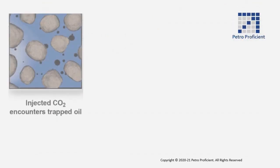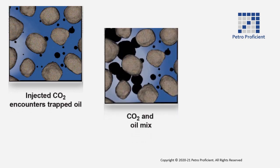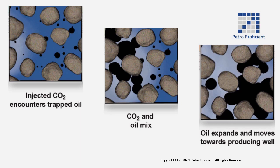When the injected CO2 and residual oil are miscible, the physical forces holding the two phases apart — that is, interfacial tension — effectively disappear. This enables the CO2 to displace the oil from the rock pores, pushing it towards a producing well. As CO2 dissolves in the oil, it reduces its viscosity, which also helps to improve the efficiency of the displacement process.